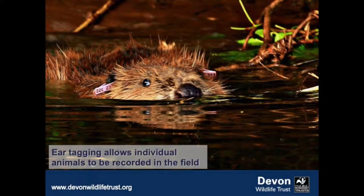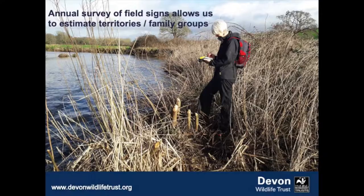There is a monitoring plan in place attached to the license, overseen by a science and evidence forum, and a management strategy outlining how we will deal with conflicts during the trial period. At the end of the trial, Natural England or DEFRA will decide what happens next. One of the conditions of the trial is that the animals have to be tagged — as well as pit tags, they also have ear tags, which allow us to identify and monitor individual animals.